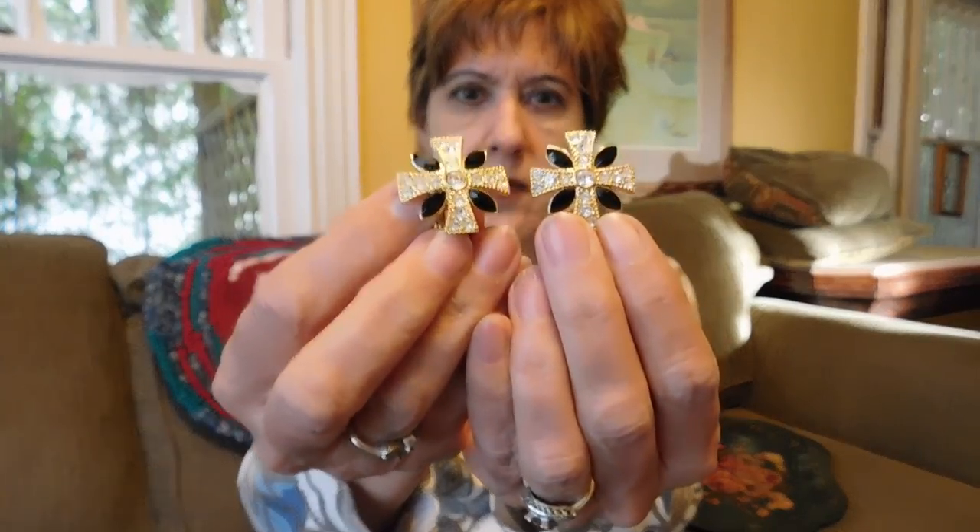I thought I was getting a pair of nice earrings, but I realized it's one earring and one pendant, so that's a little bit disheartening. Anyway, the pendant is kind of pretty and nicely made — again, not marked.